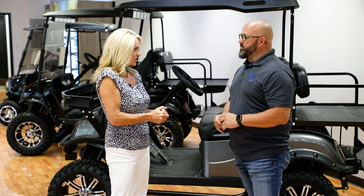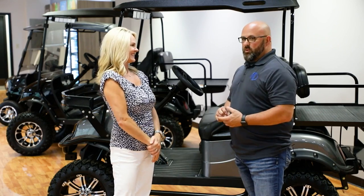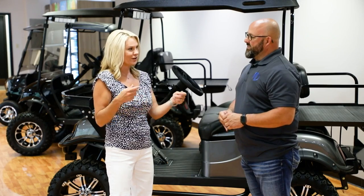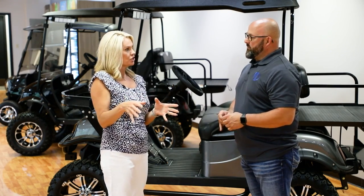If you want something like this, you guys offer financing right here in house too. We do have in-house financing as well. This is the first time we've actually had a blowout sale, so we're expecting big things. And once you get behind the wheel and feel it out, they are so much fun to drive.